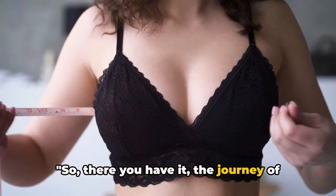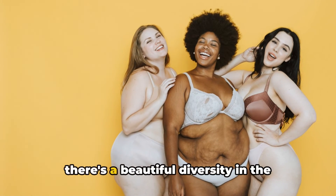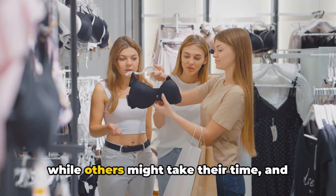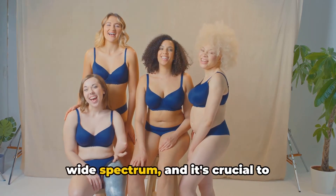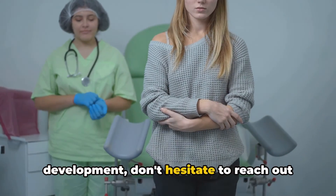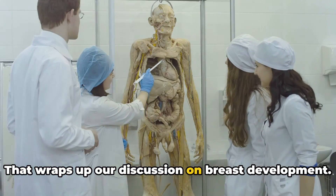So there you have it — the journey of breast development. It's important to note that these stages serve as a broad roadmap rather than a rigid timetable. We all blossom at our own pace, and there's a beautiful diversity in the shapes and sizes of breasts. From the prepubertal stage to the final contouring, every step is part of a unique journey. What's considered normal encompasses a wide spectrum, and there's no one-size-fits-all when it comes to our bodies. However, if you find yourself worried about any aspect of your breast development, don't hesitate to reach out to a healthcare professional. Remember, every body is unique and develops in its own time and way.